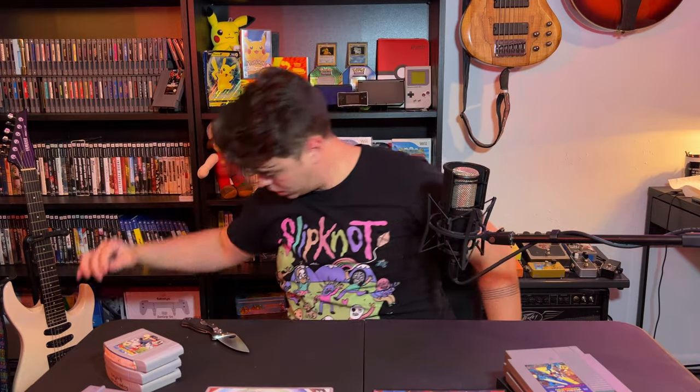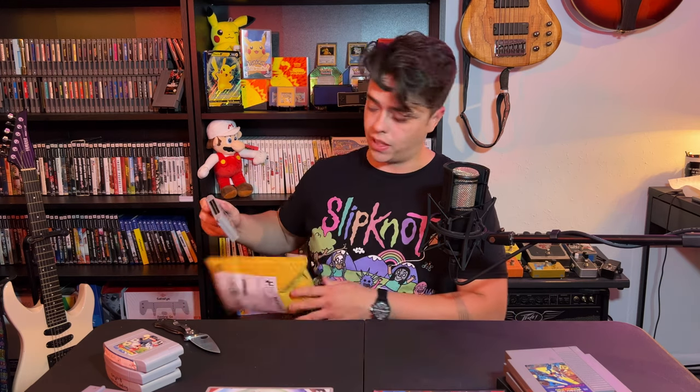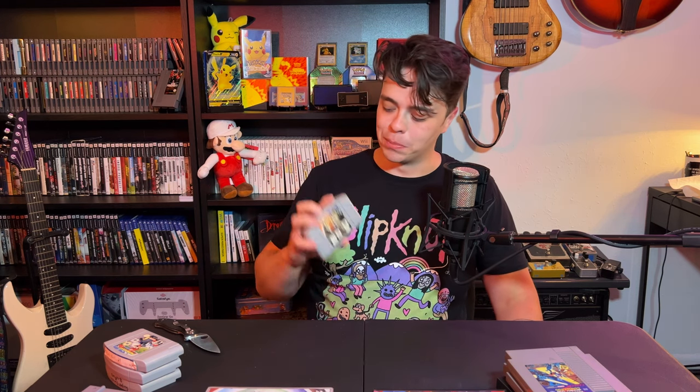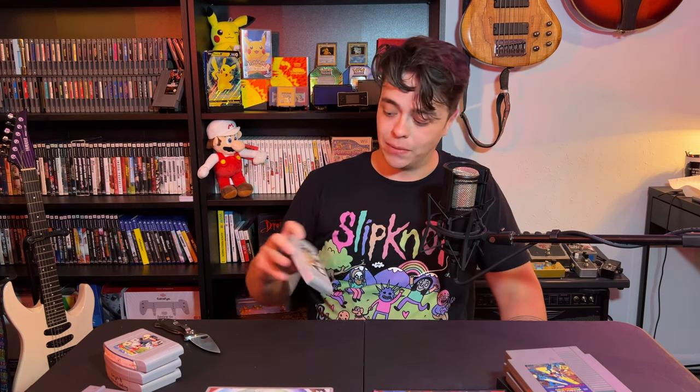Next little pouch here feels like N64. Castlevania on N64 — not known to be the best Castlevania, but I think it was a really good deal and I love Castlevania and I want all of them, maybe not as seriously as Mario. I do plan on getting most of the Castlevania games. I really enjoy them. It's a really nice addition.